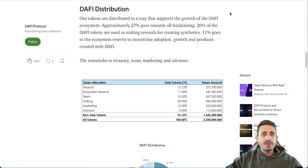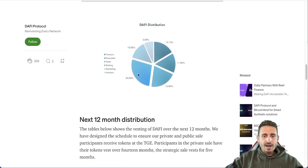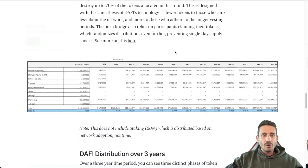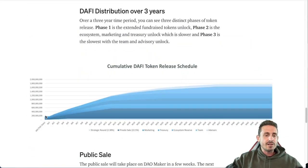The Daffy token is distributed to support ecosystem growth. Approximately 27% goes toward fundraising, 20% of the Daffy token is used for staking rewards and creation of synthetic tokens, and 11% goes to the ecosystem reserve to incentivize adoption, growth, and products built with Daffy. The token release schedule shows a slow release over time — the full document will be linked in the description below.